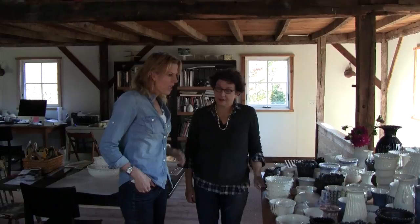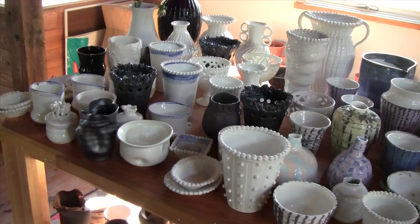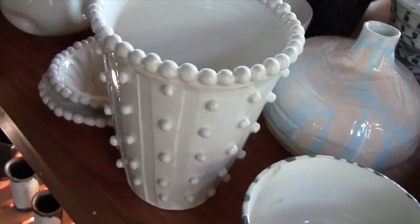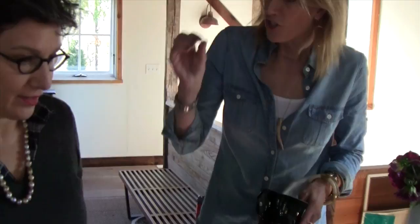This is also beautiful — I'm seeing that you do use color, and there's quite a lot of blues in here too. I love the difference between the nubby, very textural work and then the super smooth, glossy pieces. It's almost like two different people, which I love about your work — you can never peg it; just when you think you know it, you throw a curveball.